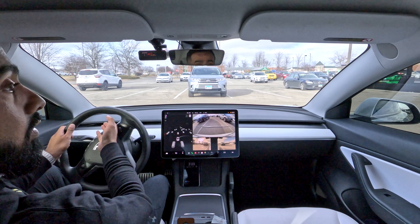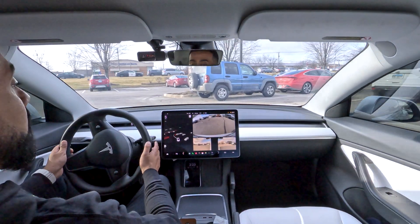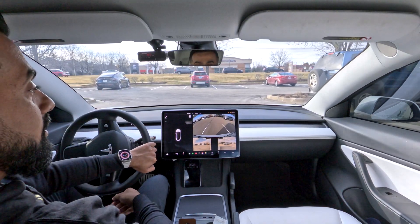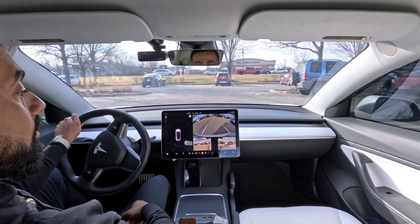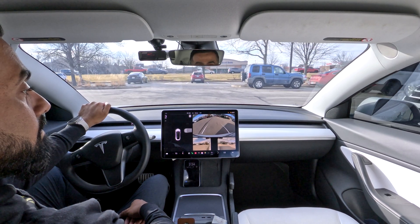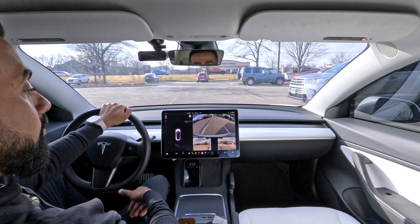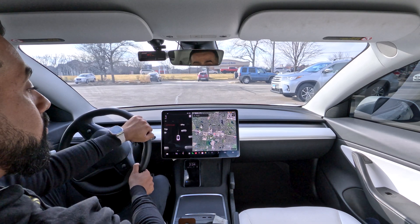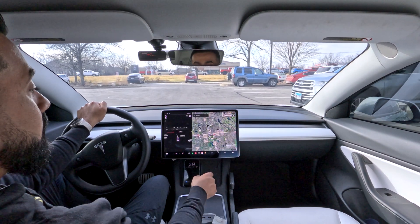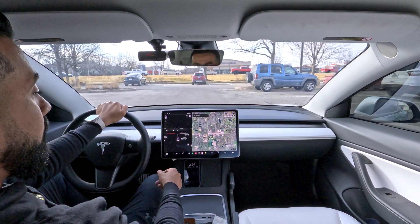Let's go ahead and test it coming this way to see if the impact of the sun had anything to do with it. So far nothing in reverse. Let's move forward and see if it does anything. Those spots next to the car here — it's not picking those up. Oh, that one it did pick up. Let's go ahead and hit park.